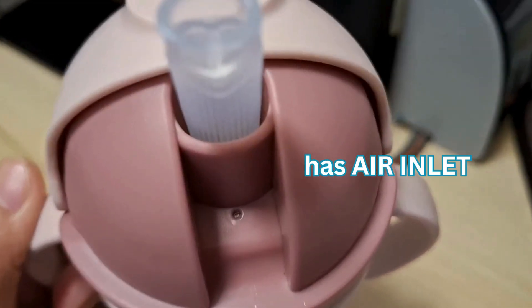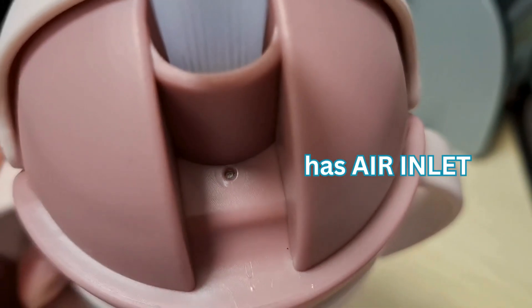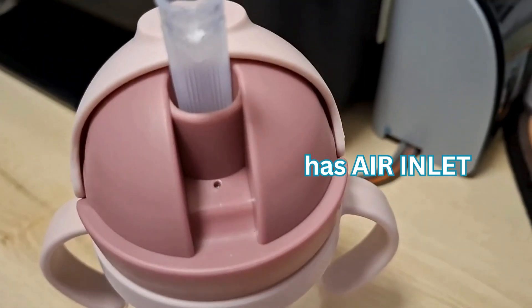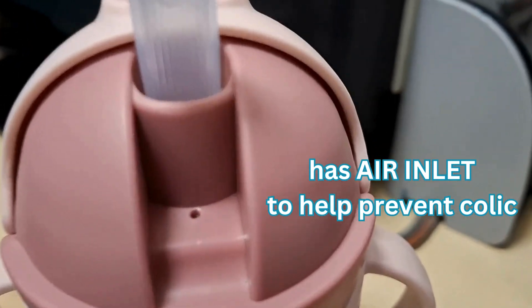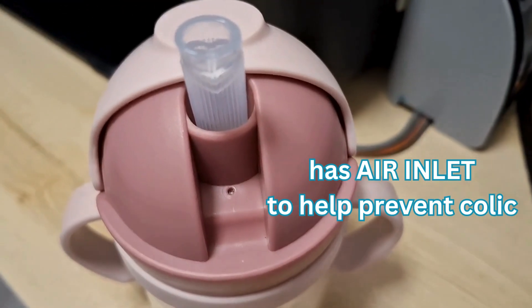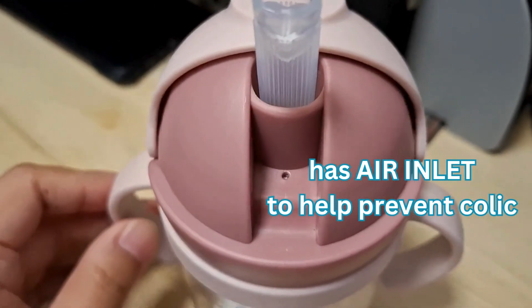It also has an air inlet — one of the features I am really looking for in a baby bottle. Its purpose is for proper air circulation to prevent colic, or to help reduce the amount of air swallowed by our little ones.